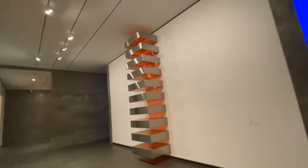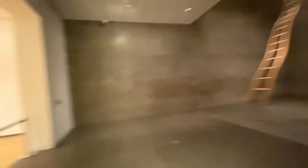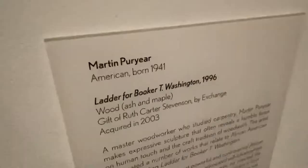It looks like maybe something you would see in Walmart, one of the aisles. This is just a room that's like roped off right here, so I don't know what's in it. This is amazing — this is what we didn't get to watch. This is called the Ladder for Booker T. Washington, 1996. It's Martin Puryear.